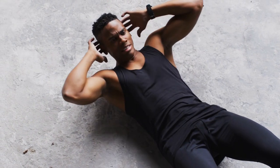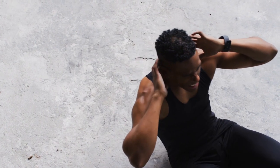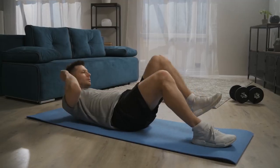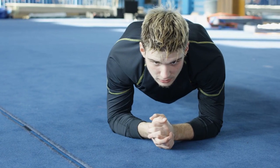Core workout after every MMA routine: 4 sets. Crunches times 20, cross crunches times 20, leg raises times 15, Russian twist times 20, side plank times 40 seconds, plank hold till failure.